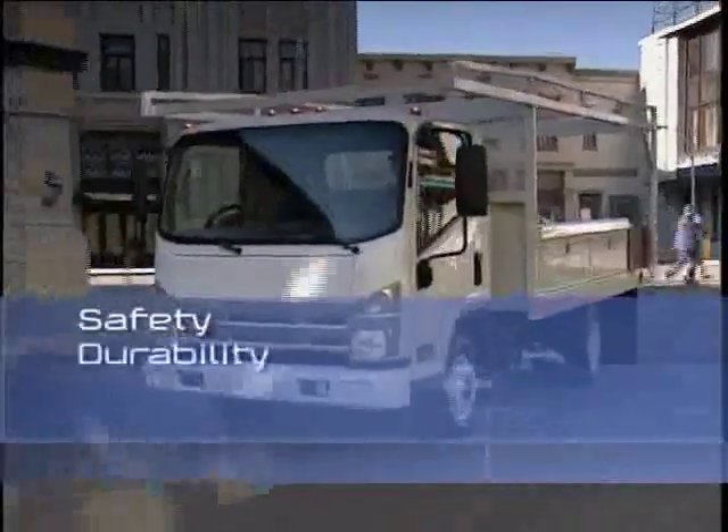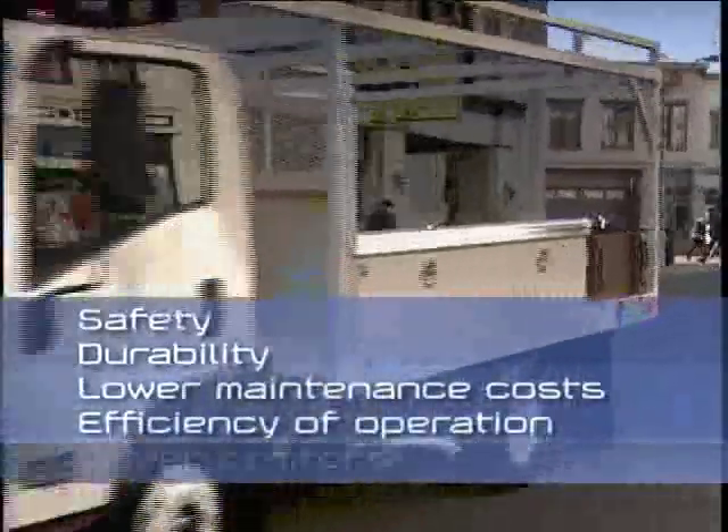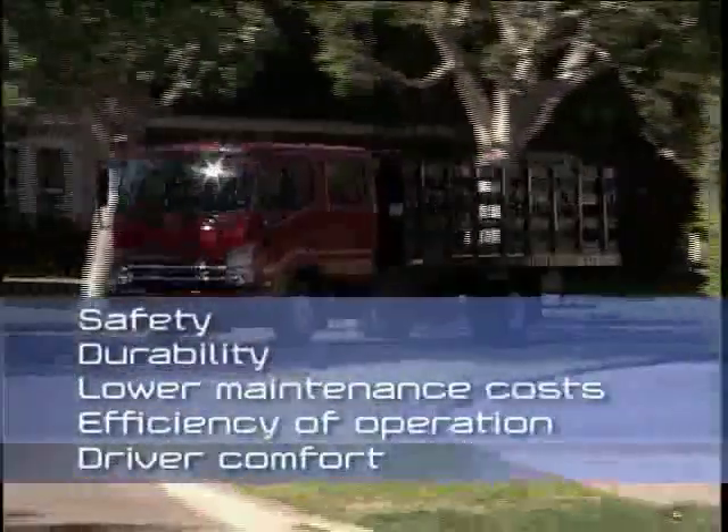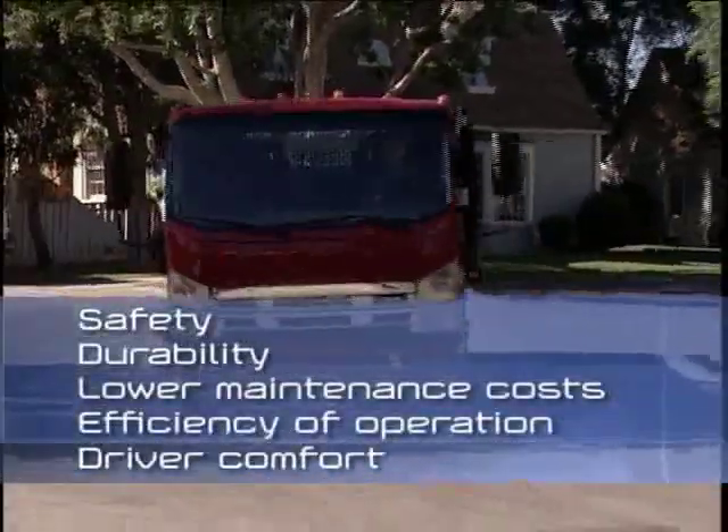Safety, durability, lower maintenance costs, efficiency of operation, and driver comfort for increased productivity. These strengths are what give our trucks an advantage over other low-cab forward trucks and competitive conventional trucks.